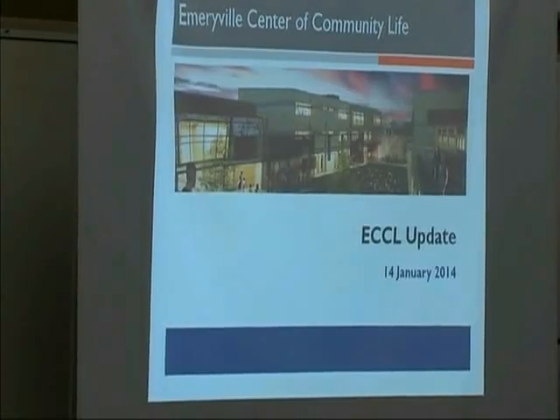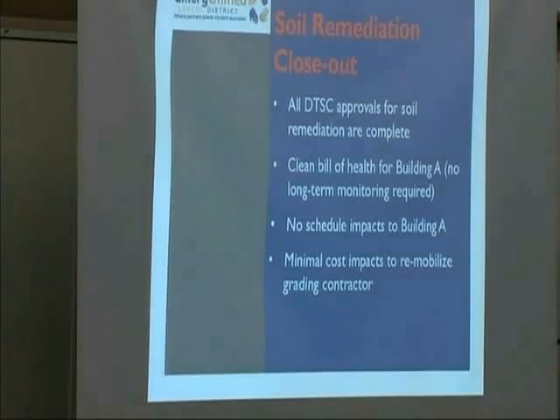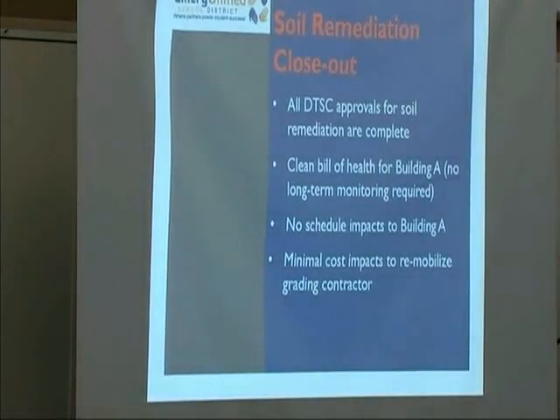This is the monthly update for the ECCL project. First things first: our soil remediation phase is now complete. All Department of Toxic Substance Control approvals for soil remediation are complete, including the no further action letter.